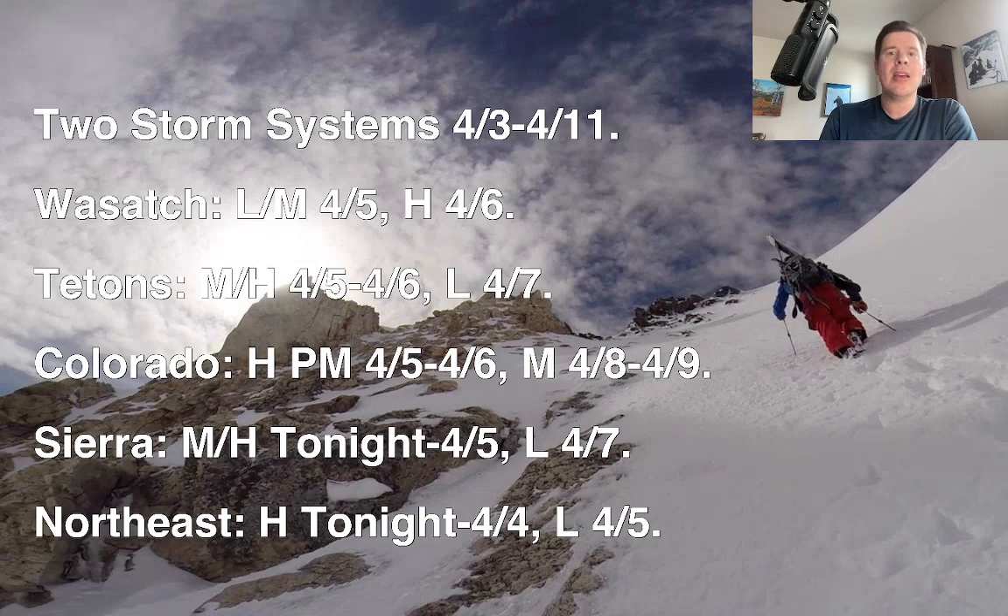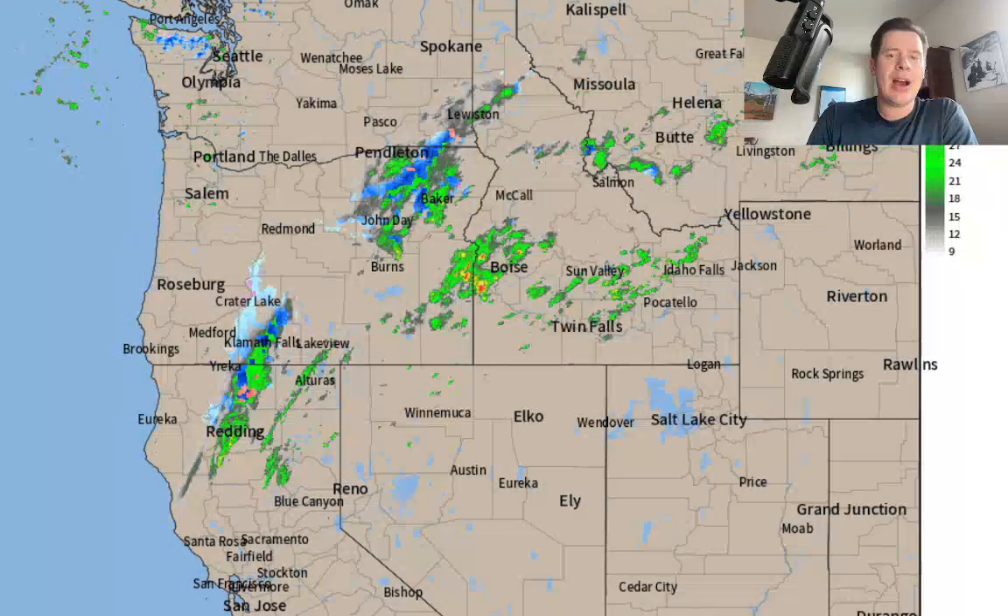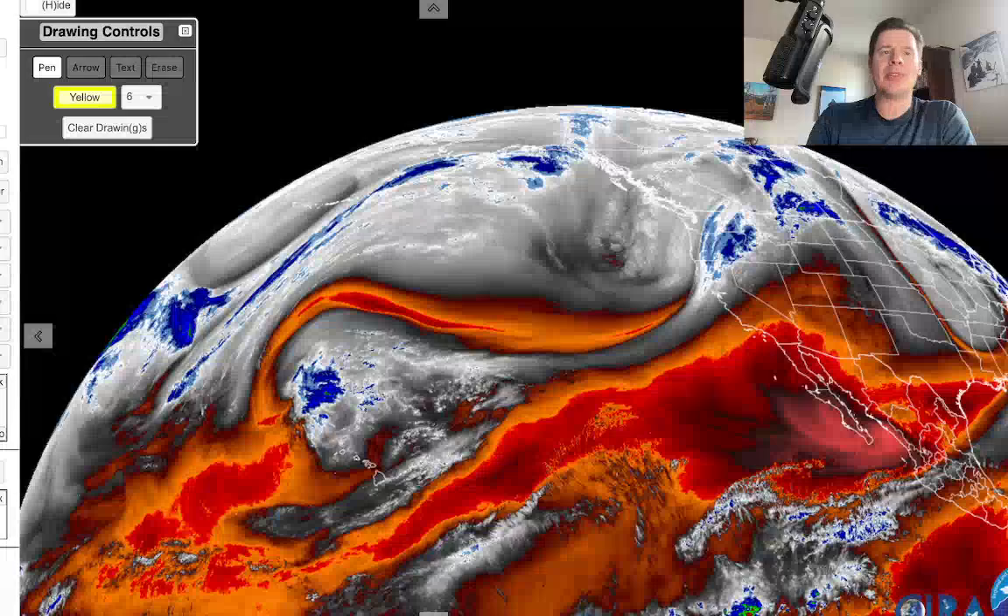In Colorado, heavy snow accumulation afternoon and evening of 4-5 through 4-6, and then moderate accumulation on 4-8 and 4-9. In the northeast, heavy snow is underway through tonight and throughout the day tomorrow, along with 60 to 65 mile-an-hour wind gusts, and then just light leftover snow on 4-5. We'll look at all that in this forecast update.